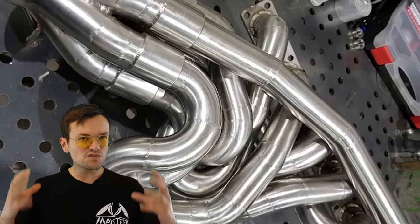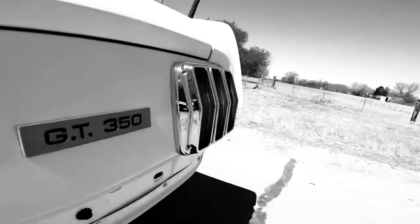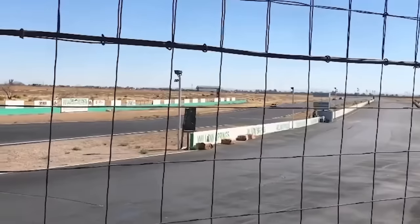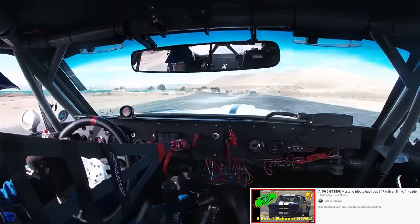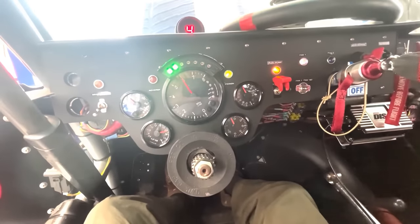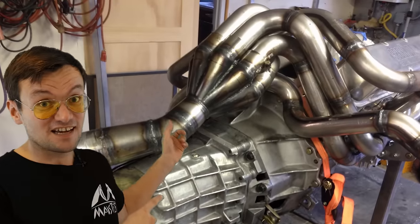So let's make it short: the more cylinders are joined together by equal-length pipes, the better the sound. And you don't have to stop at 6-in-1 either. There are already quite a few car builds with 8-in-1 headers. Normally when you see a V8 it would sound something like that — but this one sounds like this.